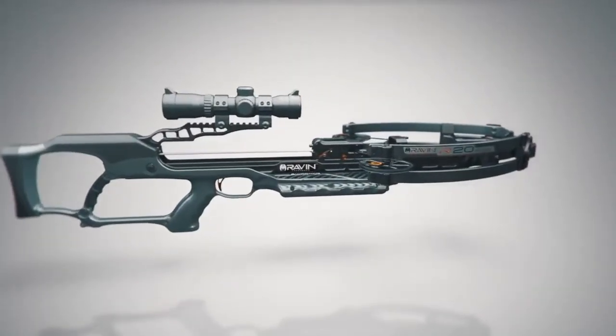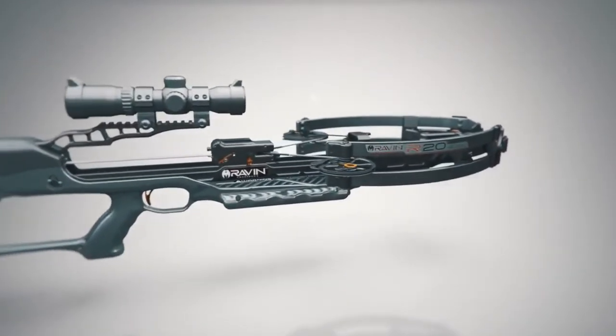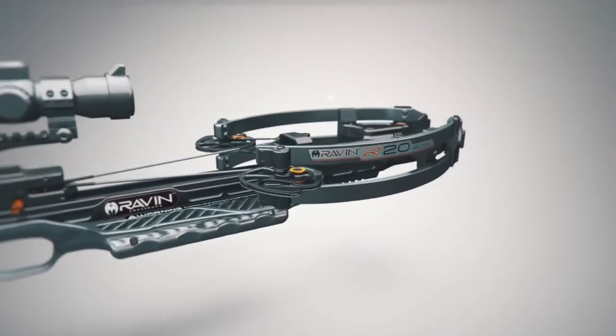The Raven Crossbow with patented Helicoil technology is designed from the ground up to be the most accurate and efficient crossbow ever made.